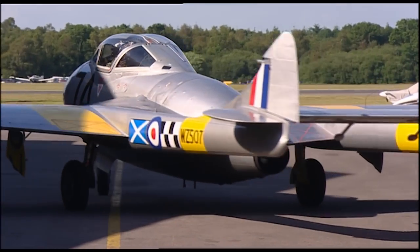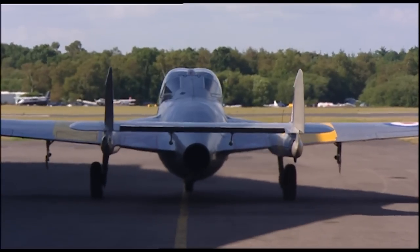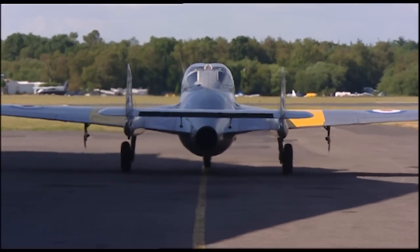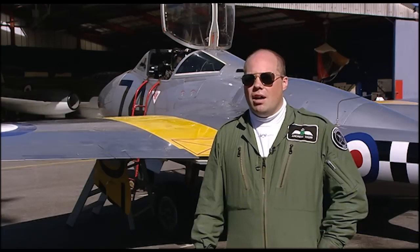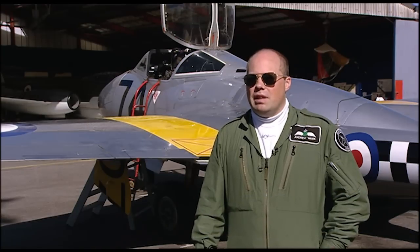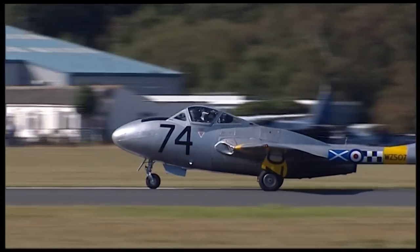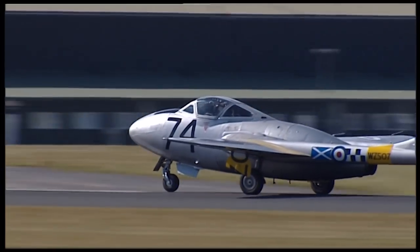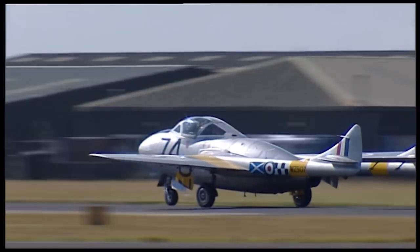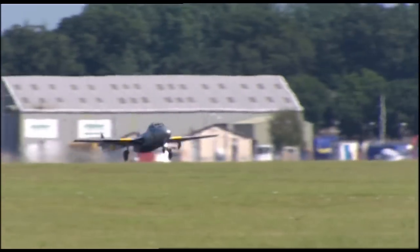It's charisma. It's style. The grace. There's nothing quite like the Vampire — the sound of it. It's beautiful to fly. Very well harmonised, in that all the controls work together. It all feels right. At high speed it's very heavy, but at the same time you feel everything — you're completely with it. There's nothing quite like it. The shape, when you see it flying, you know it's a Vampire or Venom — that's the only thing it could be. They're just beautiful.